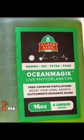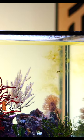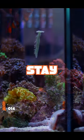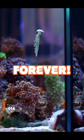Daily feeding of phytoplankton will not only help bridge the food gap until diatoms start growing, but fed long-term will allow your copepod population to stay ahead of brown algae indefinitely.